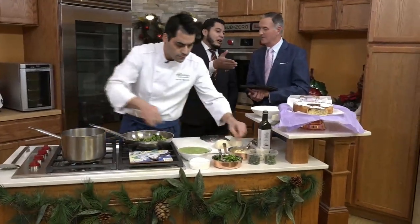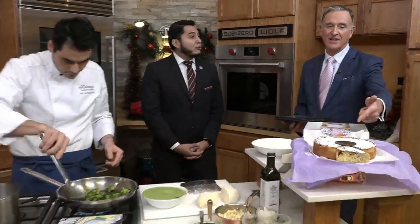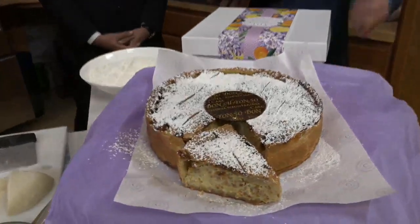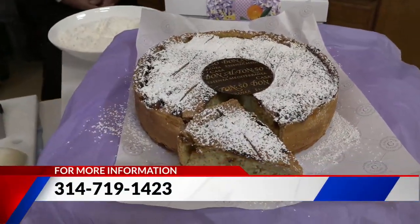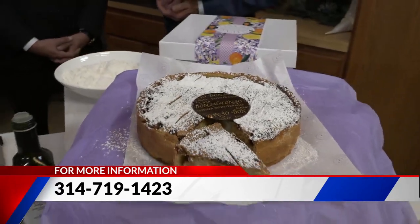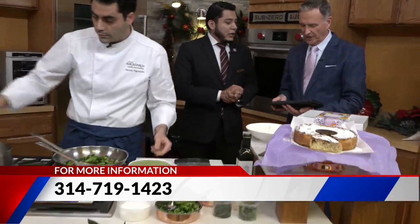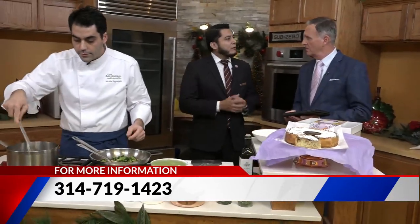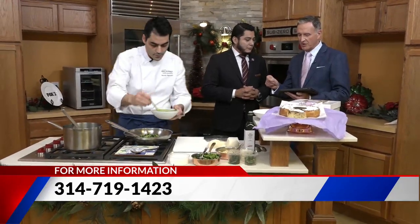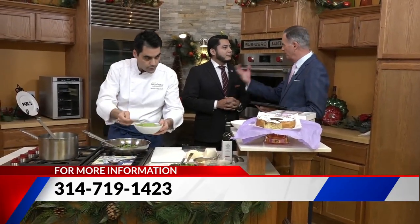And besides that, also adding into the Christmas spirit, Chef Nicola has brought us a traditional recipe — a Neapolitan dish called pastiera. Are those popular around Christmas? Yes, that's popular around Christmas, so we will be offering those for anyone that wants to reach us at the hotel. Just make sure you place your order before tomorrow at 6 o'clock, and then you can collect it next week between 2 and 5. You have to call the number 314-719-1423.